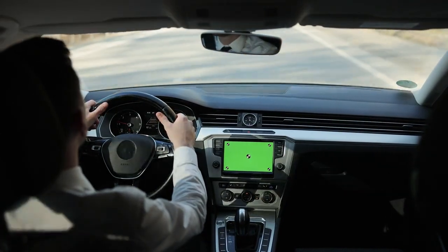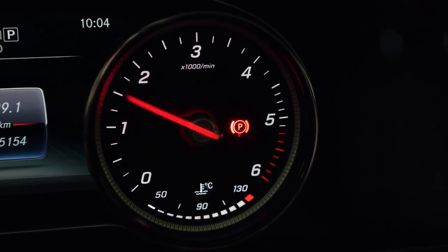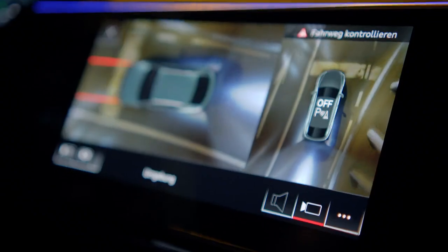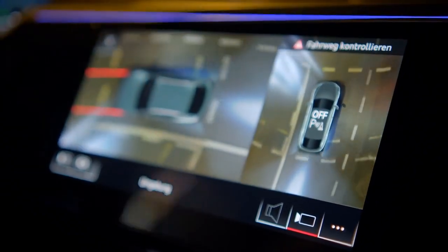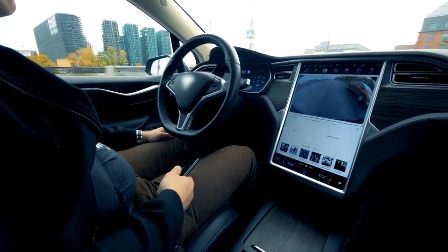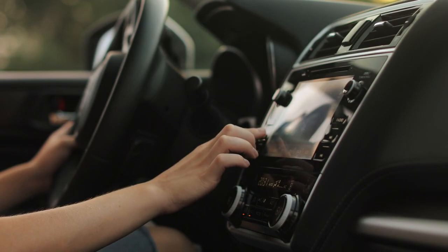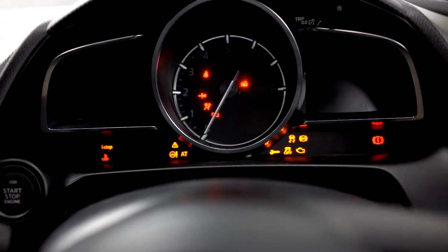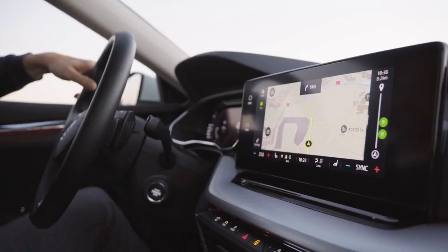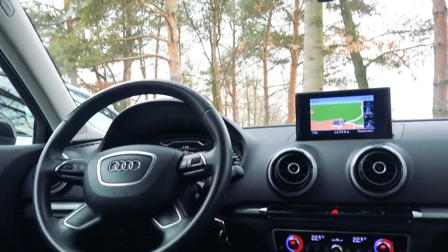Infotainment Screen Sizes in 2024 Models. The 2024 model year has brought significant changes to the infotainment experience in cars. Drivers and passengers will notice larger, more vibrant screens packed with innovative features. These screens play a central role in how we interact with our vehicles — from navigation to entertainment. Key Features of 2024 Screens: most 2024 models feature responsive touchscreen displays, allowing easy access to navigation, music, and settings without fiddling with buttons.